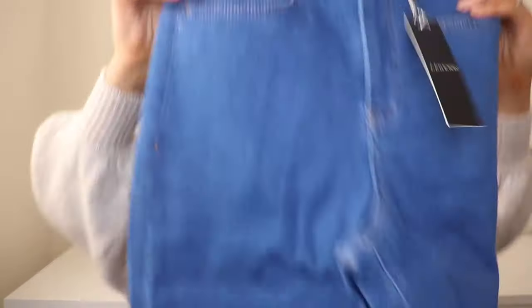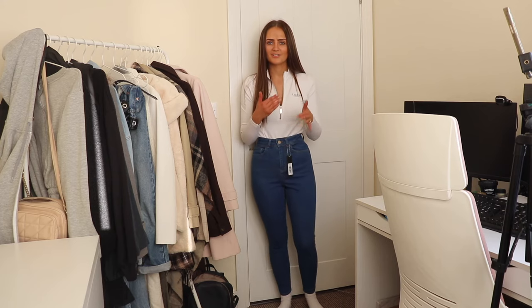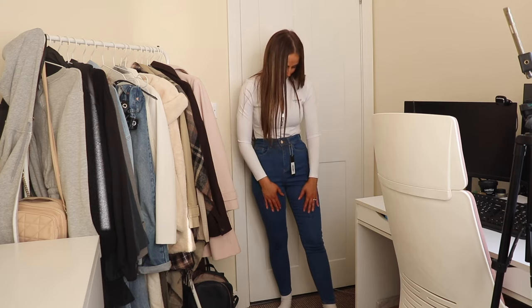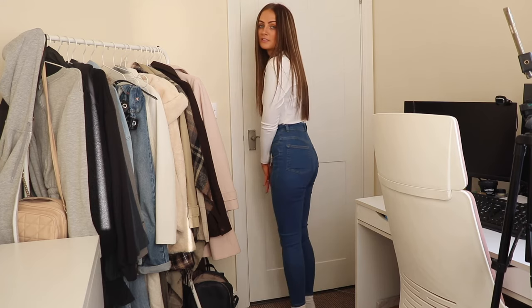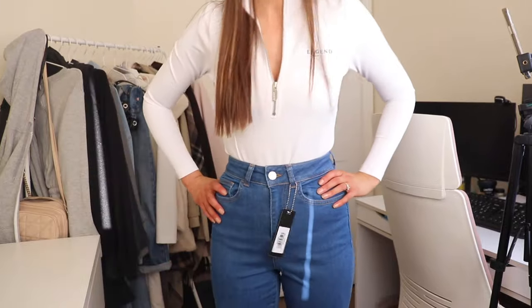Then we have skinny jeans, non-rip, in the color Azure — I'm not sure if I'm pronouncing that right. They're a slightly different blue, in between dark and light, like a medium blue. These are such a nice color — really popping, and I feel like it goes really well with white. Look at that color — love it.